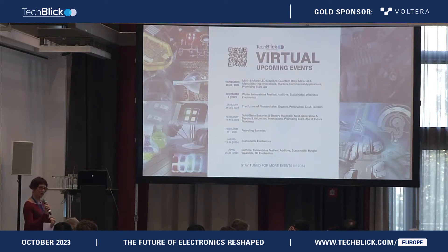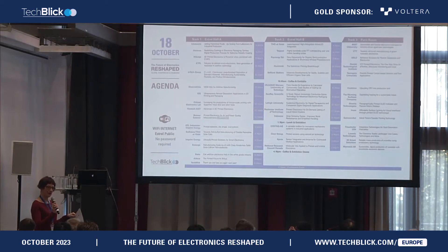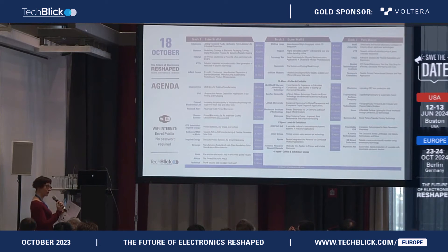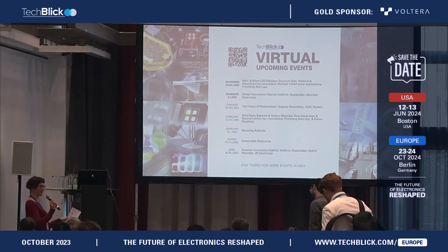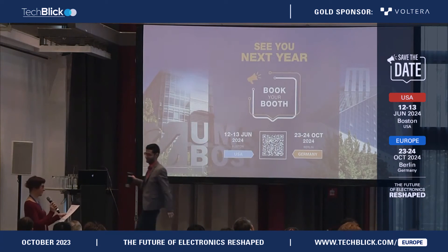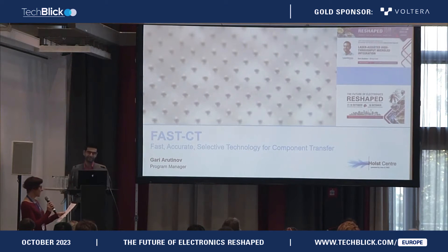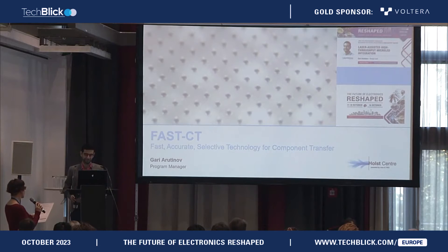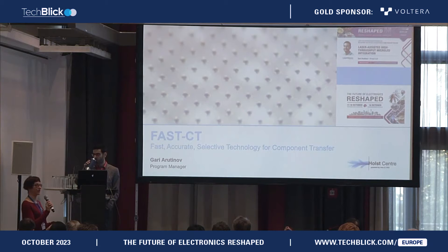My name is Carolyn Ellinger, I'm with the Eastman Kodak Company, and I'm going to moderate this session. The talk should be about 15 minutes with a few minutes left at the end for questions. I'm going to start by introducing our first speaker. The first talk comes to us from TNO at Holst — Gary Aryutinov is going to talk to us about laser-assisted, high-throughput, micro-LED integration.